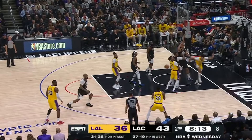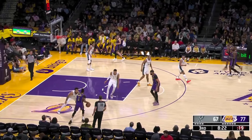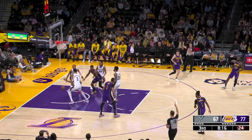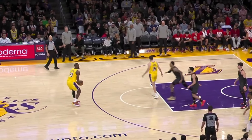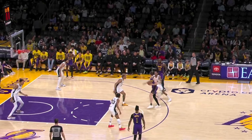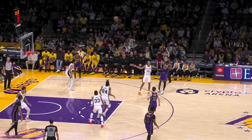LeBron over the years has turned into a really good spot-up shooter, being able to efficiently get into a shot off the catch while also spacing out well behind the line. The Lakers this year have been using James a lot as a pick-and-pop man. You'll see him here set the screen for Austin Reeves, and notice how Reeves pulls two defenders towards the ball, opening up the pass back to James for a rhythm three.